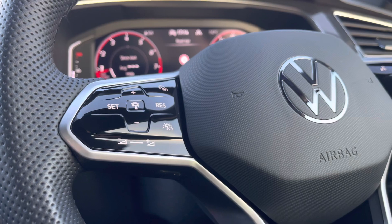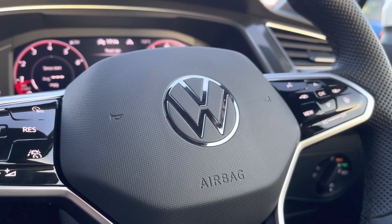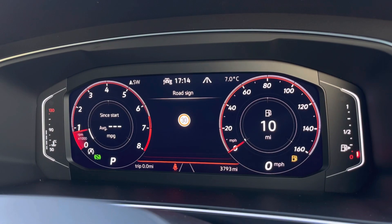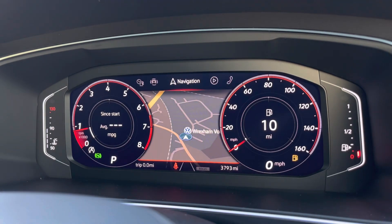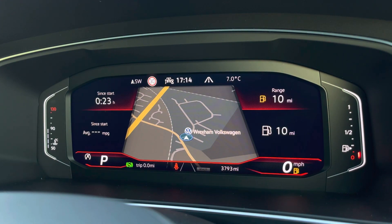The steering wheel is multi-functional, allowing you to access the car's media system. We have adaptive cruise control for long stretches on the motorway. Directly ahead, we have your digital cockpit, where we can find all your key driver information and settings — this is fully customisable, and we can also expand the map.